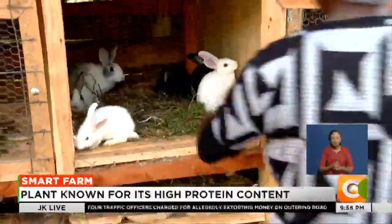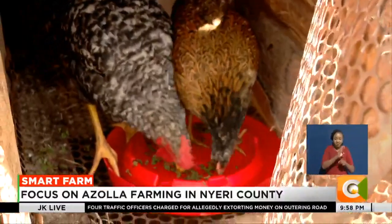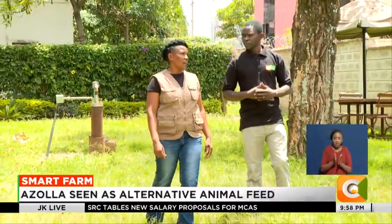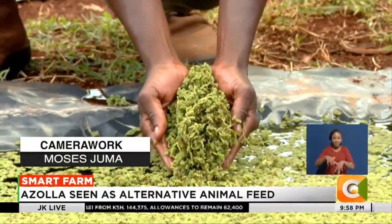For Agnes, the Azolla plant has helped her maintain the population of her livestock in a sustainable manner. Haifa International, a non-profit organization, is encouraging farmers like Agnes and other innovators to develop innovative farming solutions through its initiative dubbed the Ayute Africa Challenge.